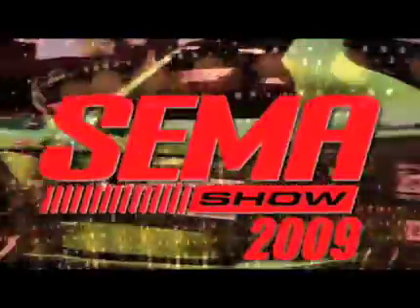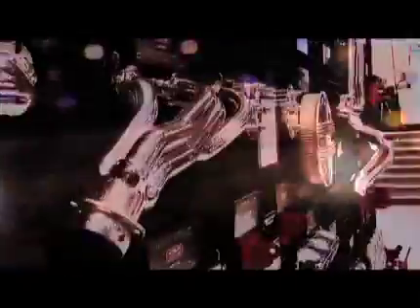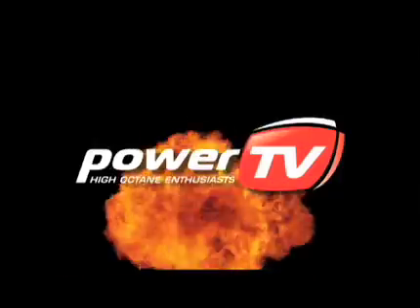SEMA 2009. The cars, the parts, the experience — nobody brings it to you like Power TV.